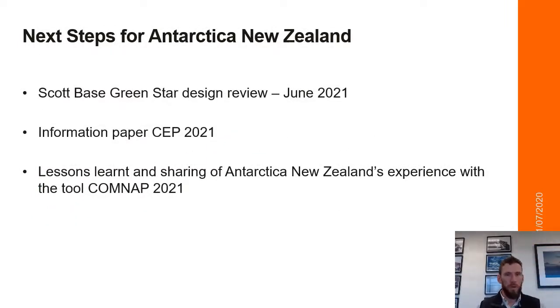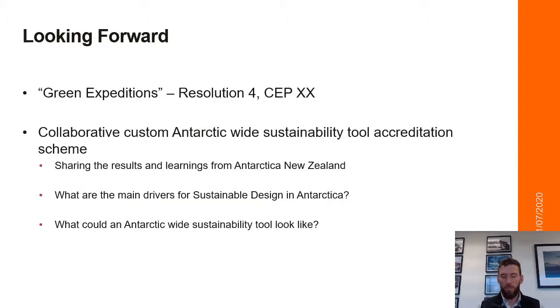The next steps for Antarctica New Zealand: In June 2021, we'll be going through a design review of Scott Base under Green Star, where we hope to achieve five out of the six possible stars. The learnings of our design review will be put together for an information paper at the CEP, or the Committee for Environmental Protection, as well as COMNAP in 2021 or 2022. Based on the learnings and principles of the Green Expedition's resolution at the Antarctic Treaty Consultative Meeting, looking forward, we could reaffirm a commitment to environmental protection and encourage collaboration between national Antarctic parties for the sharing of technologies and learnings, and collaborate on the understanding of the main drivers for sustainable design in Antarctica, with the final question posed of what could an Antarctic-wide sustainability tool look like in the context of sustainable Antarctic operations.